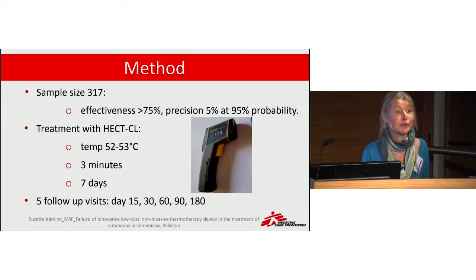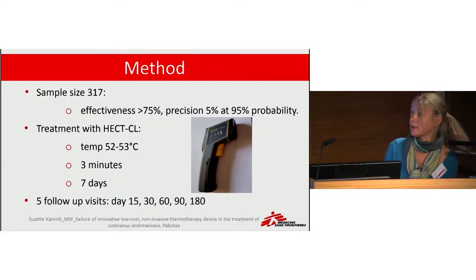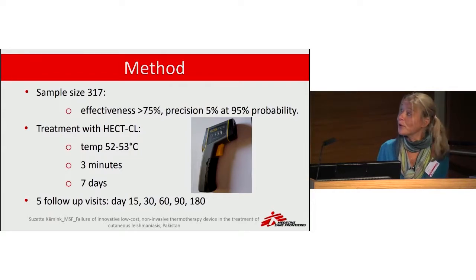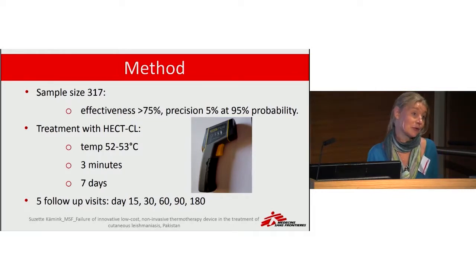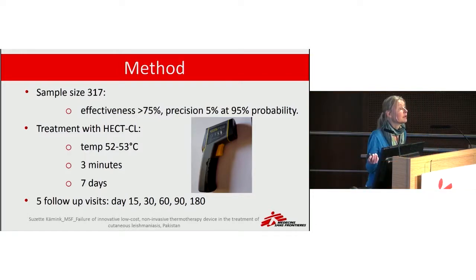We had an intended sample size of 317 and treated all patients for three minutes per day for seven days in a row. All patients came for follow-up for up to six months, at 15 days, 30 days, 60 days, three months, and six months after the start of treatment. We measured temperature with an infrared thermometer, as it needs to reach 52 to 53 degrees Celsius.